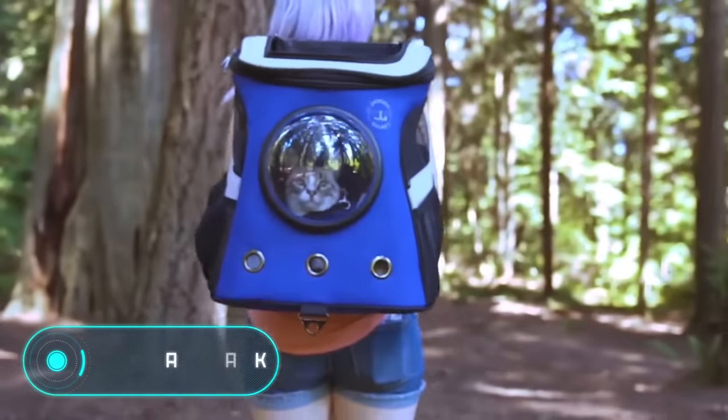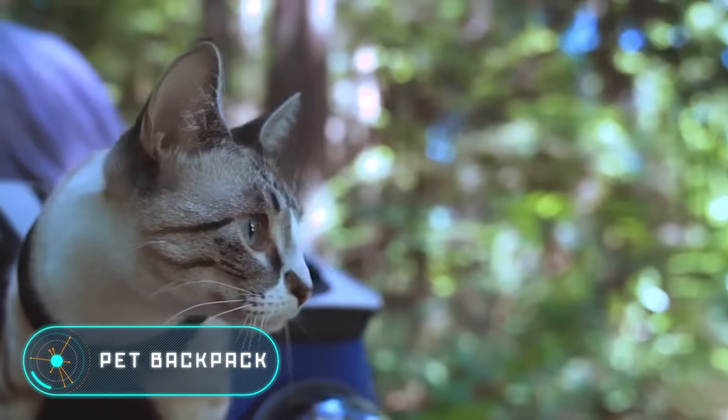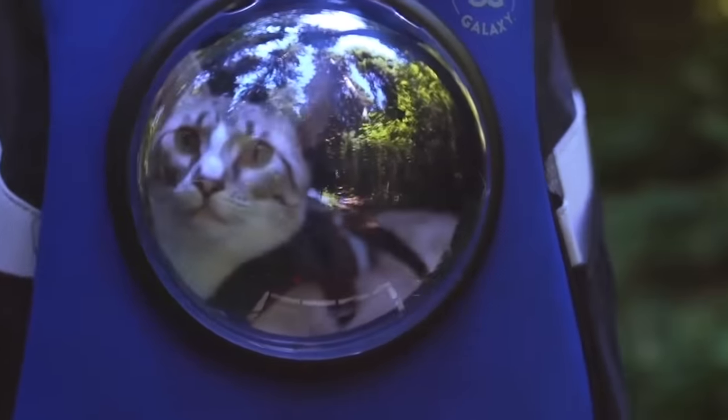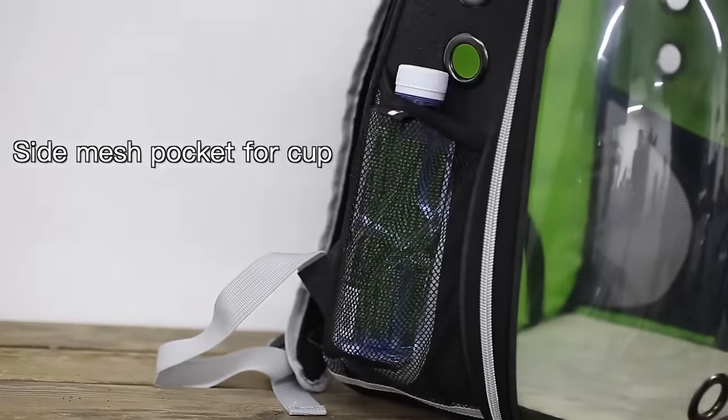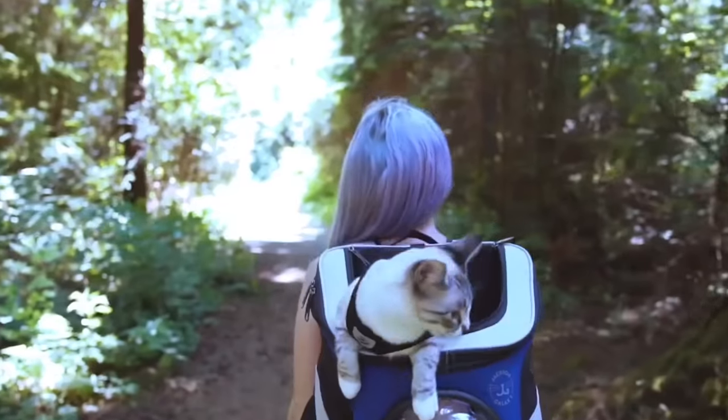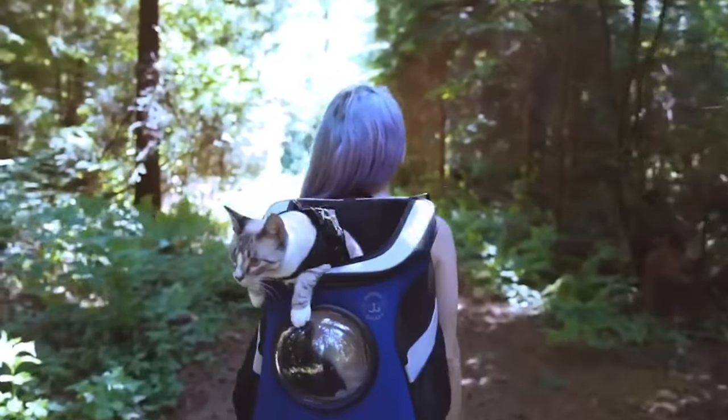Pet backpack. In addition to traditional backpacks, there are different models that allow you to take your pet when you travel. The video shows two models which differ slightly from each other in appearance, but both are designed to take care of your pet.